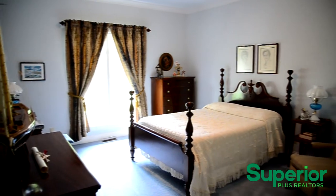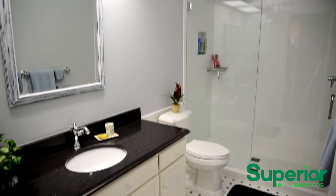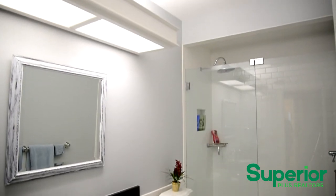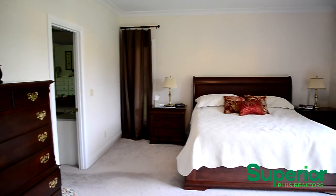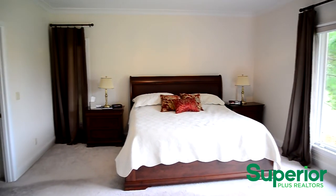The main floor contains a guest bedroom that has a private bathroom. The main floor master bedroom suite is second to none — the bedroom has a view of the pond and scenic backyard.